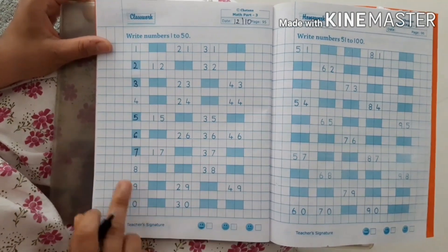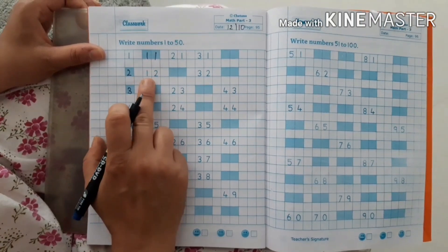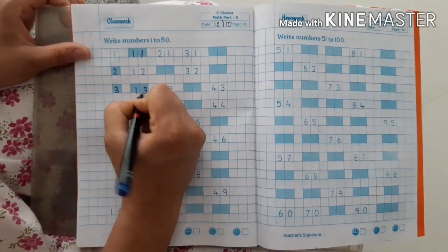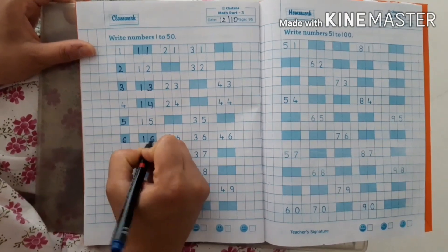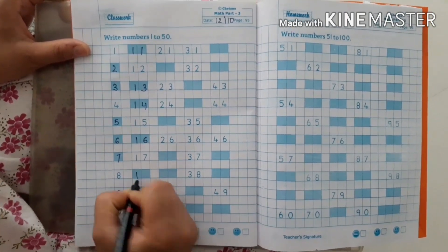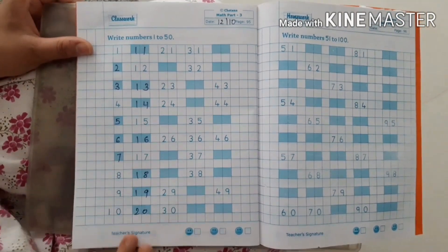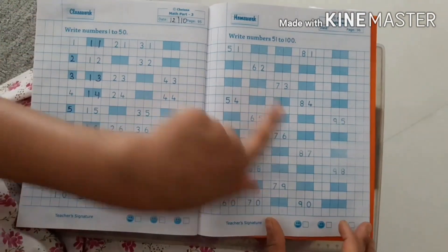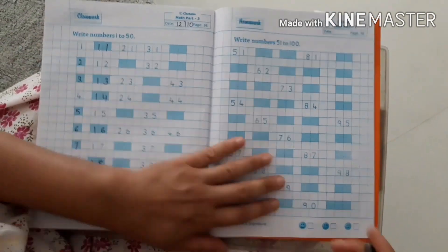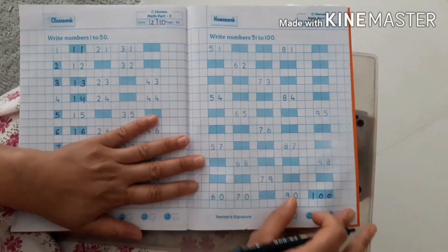Continuing the missing numbers: 7, 8, 9, 10, 11, 12, 13, 14, 15, 16, 17, 18, 19, 20. These are the missing numbers till 100. They will complete till 100 in both pages.